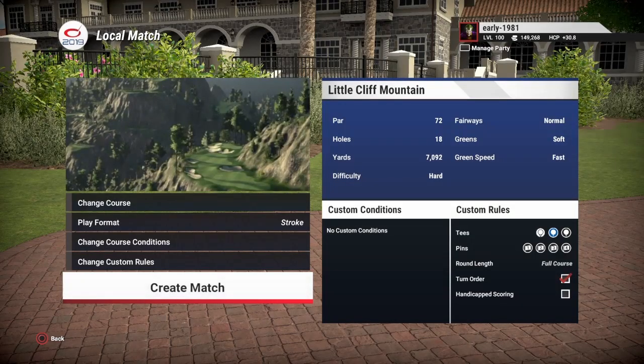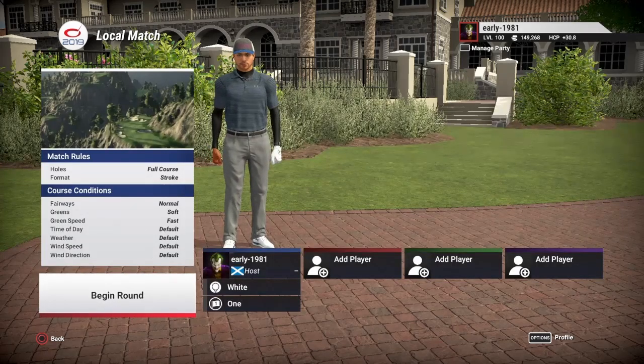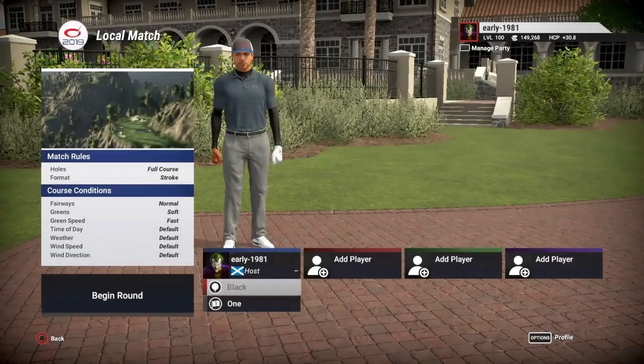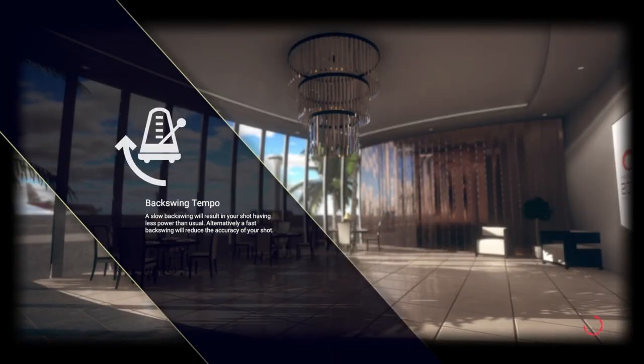Hey golf fans, this is Early 1981 and welcome back to the channel. Today we are checking out Little Cliff Mountain, designed by Jaron Pulse. Fairways are normal, greens are soft, green speed is fast. We've got three tee options, we're playing off the black, which is playing 7,092 yards. Everything else is left to default and we are playing off pin set number one.